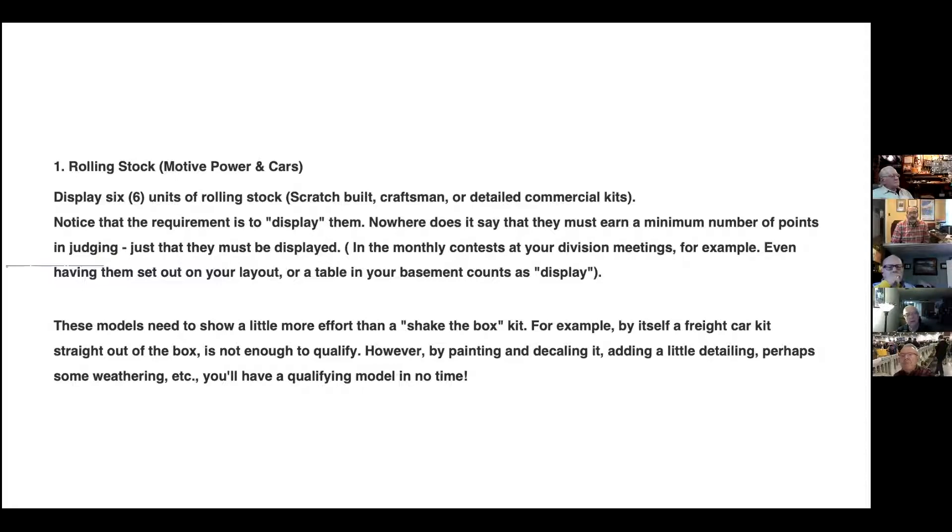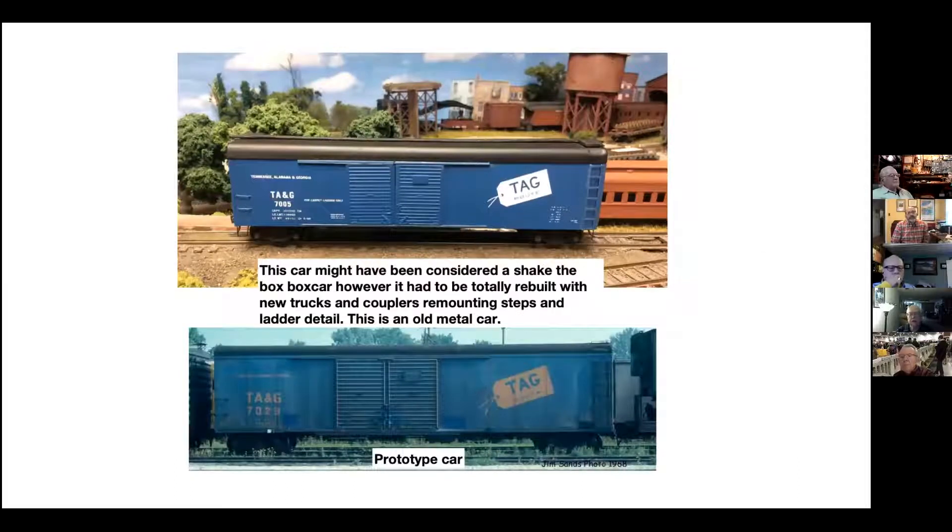These models need to show a little more than shake the box. A freight car straight out of the box is not quite enough to qualify. They talk about painting and decaling, adding a little detailing and weathering and so forth. So I really think this car probably was a shake-the-box car. It is an all-metal car, but when I bought it, it was kind of a disaster — about the only thing that was good was the side painting. I ended up having to paint the roof and make major changes to get the Kadee couplers on and make the trucks work, because you've got to get the height right, and that can be a big problem.